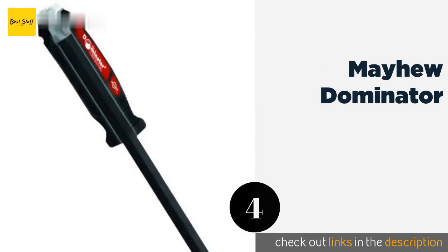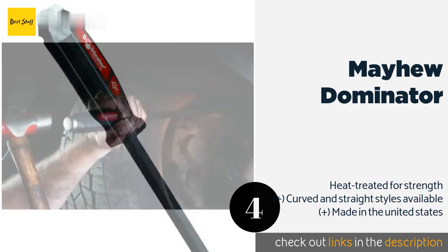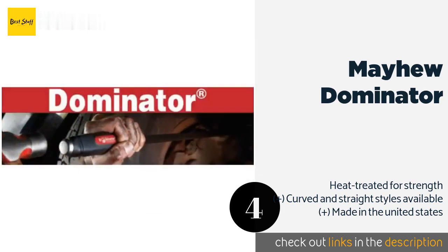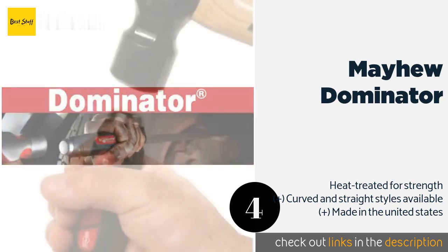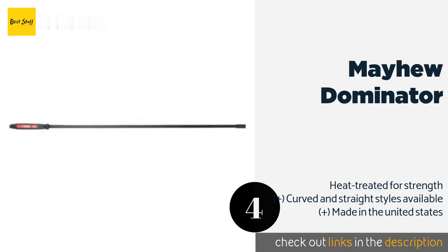The next product is the Mayhew Dominator. The thick, comfortable handle is designed to minimize hand fatigue while working, and it features a durable thin blade that's easy to slip into narrow spaces. At 58 inches long, it offers serious leverage. The price is around $74 — check out the product link in the YouTube description below.